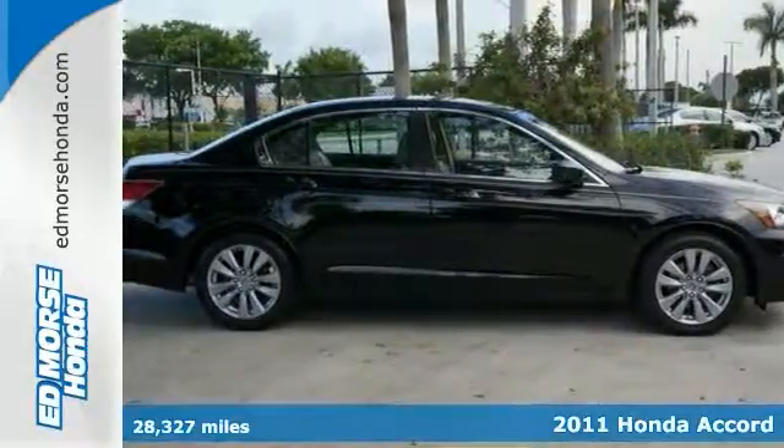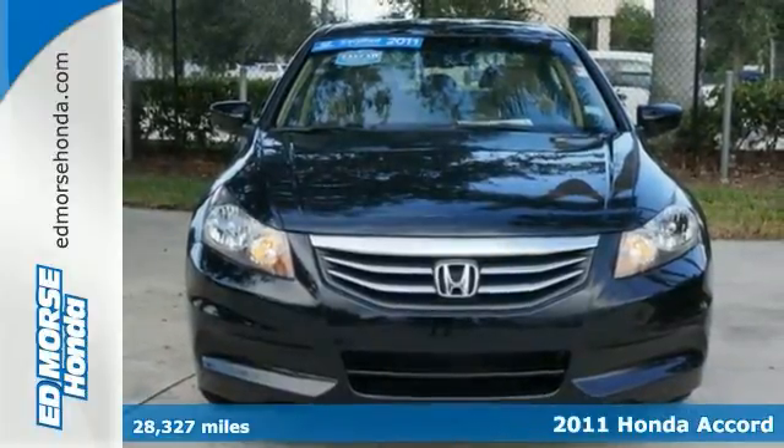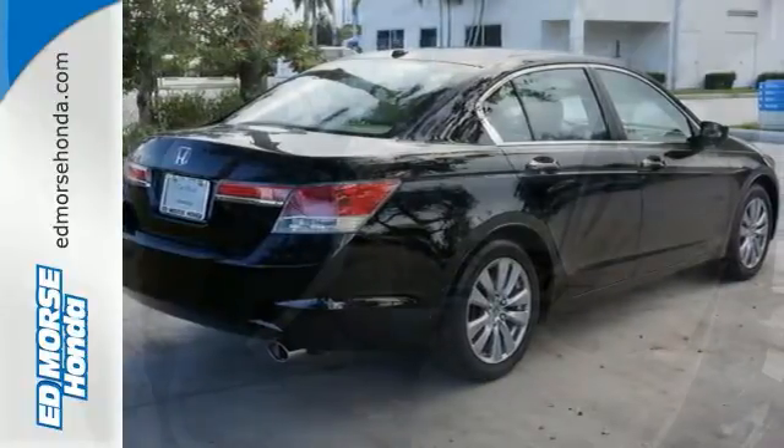We're confident you're going to like this certified 2011 Honda Accord EX-L. Want a four-door sedan that you can really rely on? This one has a safety rating of 5 out of 5 stars.